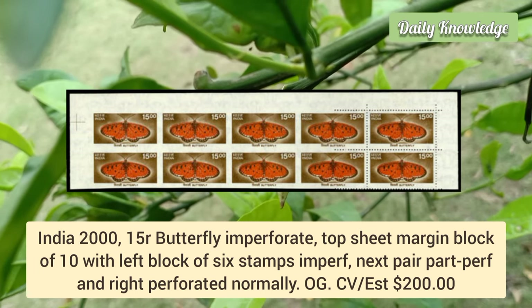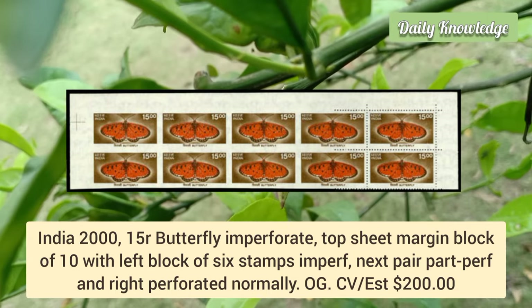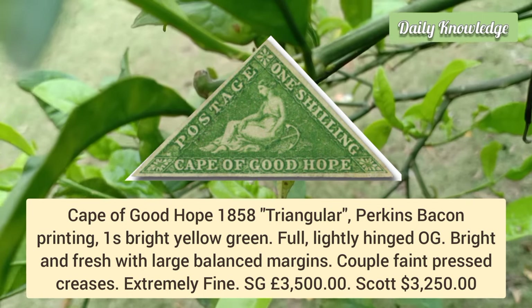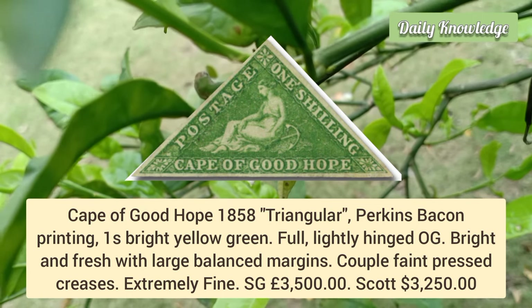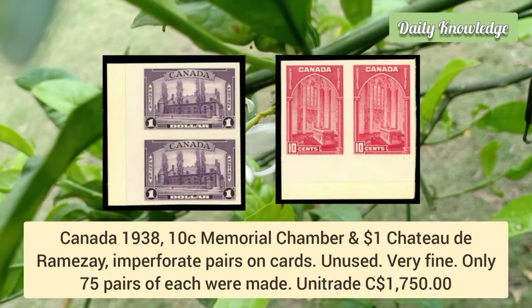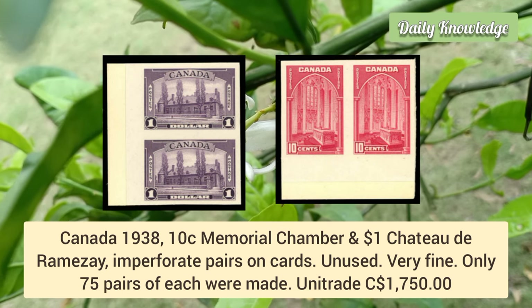India 2015 butterfly: left block of six stamps imperforate, next pair part-perforated, and right perforated normally. Cape of Good Hope 1858 triangular Perkins Bacon printing, one shilling bright yellow-green — full lightly hinged original gum, bright and fresh. Canada 1938, 10 cent Memorial Chamber and $1 Chateau de Ramezay, imperforate pairs on cards — unused and very fine.